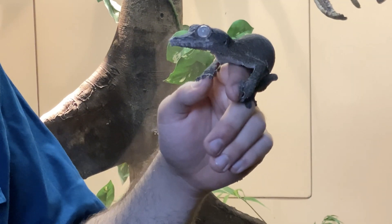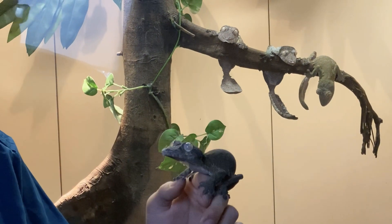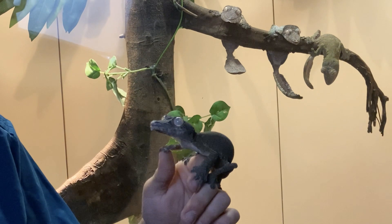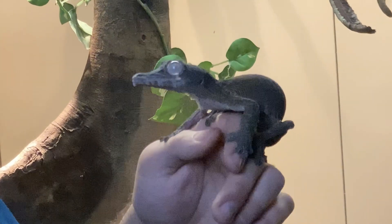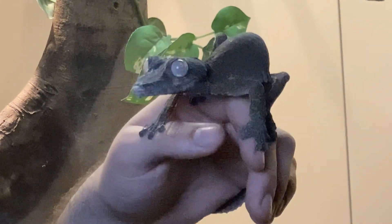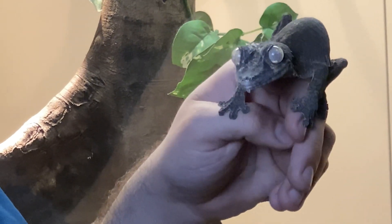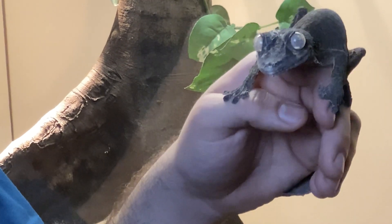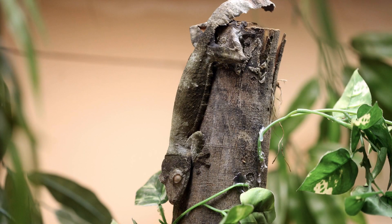These right here are Henkelai leaf-tailed geckos, a species of gecko only found on Madagascar. In fact, all leaf-tailed gecko species are only found on the island of Madagascar. Their populations are all threatened or critically endangered in the wild because of deforestation and loss of habitat. You can sort of tell why losing all their trees would be really bad for them — they look just like tree bark.